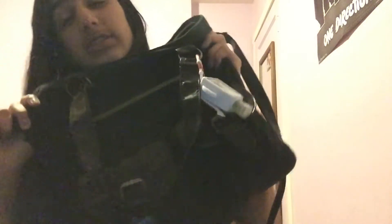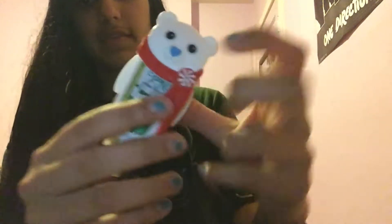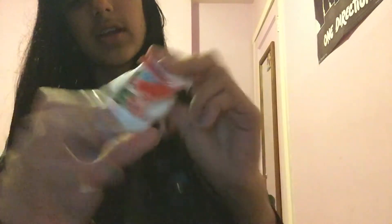So this is my purse and it's from Claire's. I just have this little hand sanitizer on it, a cute little polar bear case, and then I have Vanilla Bean Noel which I put in here today. There is nothing in these two pockets — I know that for a fact because I never put anything in them — and in this pocket there's nothing either.